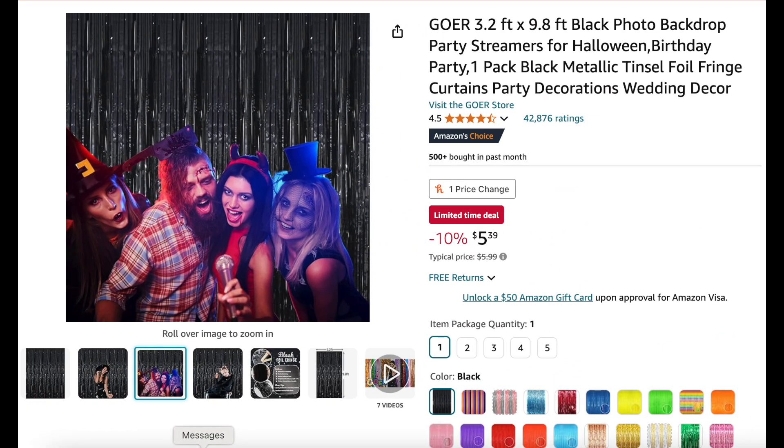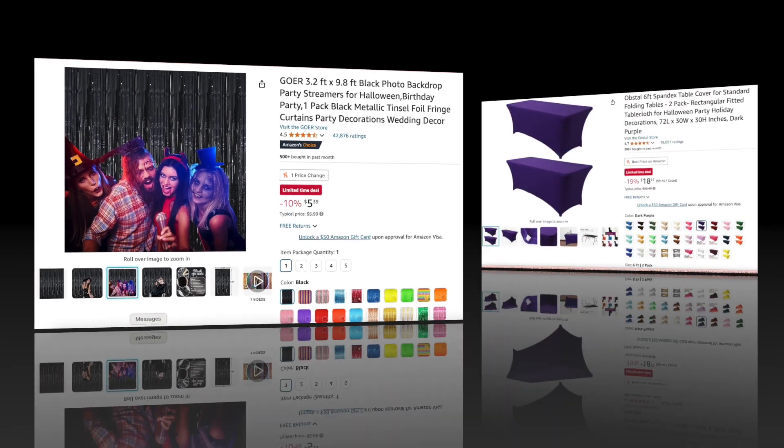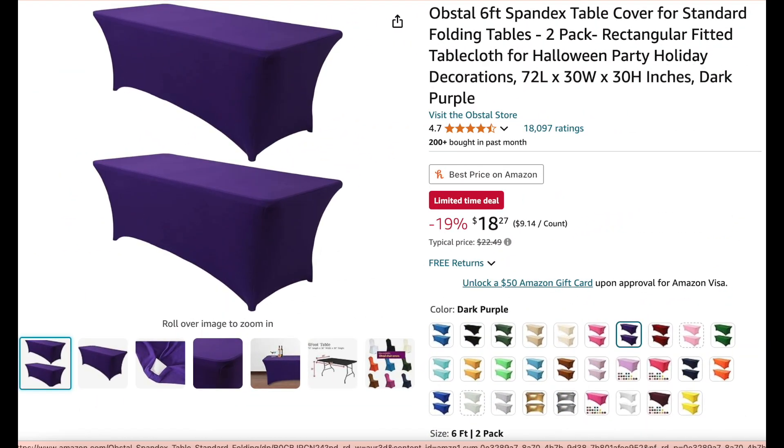Next we have this black photo backdrop — this is perfect for your Halloween parties, 10% off. And speaking of Halloween parties, we have a two-pack of these dark purple spandex table covers; they fit your standard folding table. I've never seen anything like that — I think that's really cool!